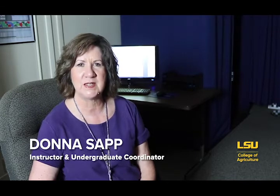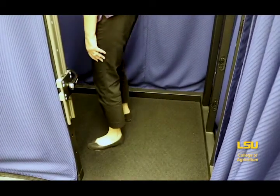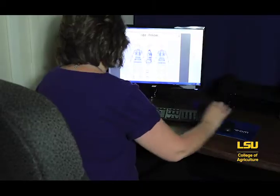I'm Donna Sapp. I'm an instructor and the undergraduate advisor for the Department of Textiles Apparel Design and Merchandising. This is our body scanning lab. We have a 3D and 4D SciStream body scanner. The changing booth is basically the scanning booth, and on the framework we have infrared sensors. Those sensors, when you step into the scanning booth, will scan the body and take over 400 measurements in a matter of six seconds, which is pretty amazing.